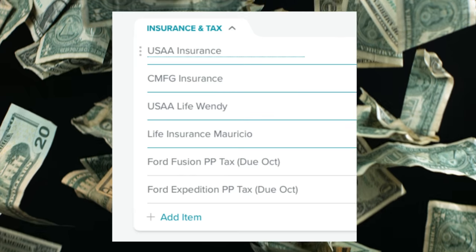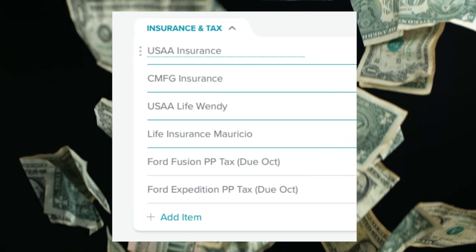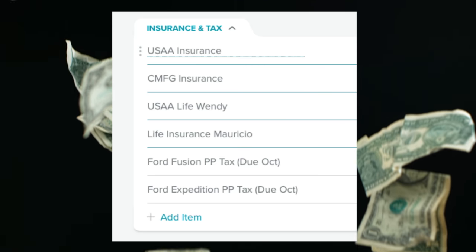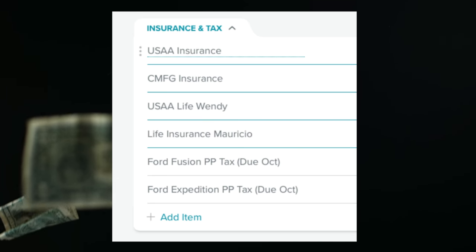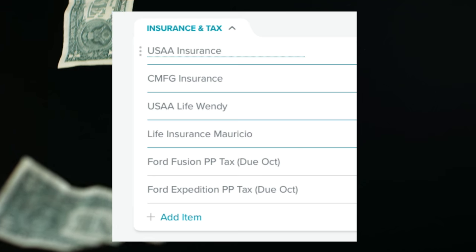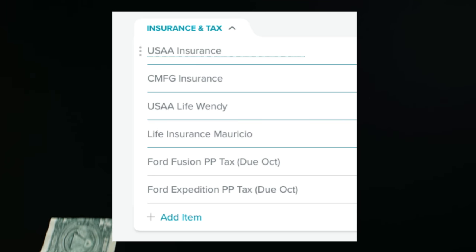Our next category is insurance and tax. In this category I have all of our insurance: Mauricio's life insurance, my life insurance, our car insurance, our rental policy, the amount we pay our CPA to do our taxes, and if we owed money on taxes, that would go here too.